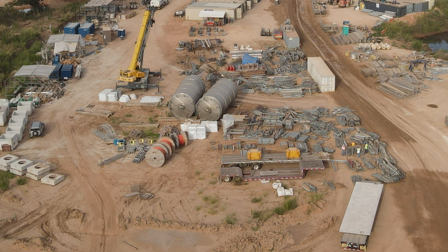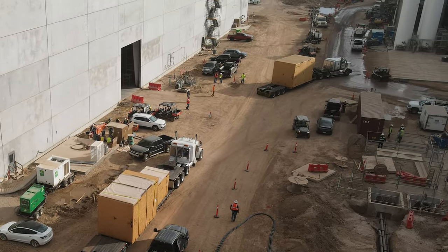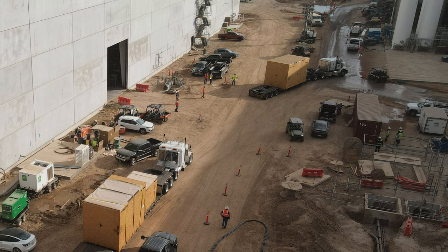Just to the south in the alleyway, some very large deliveries in these crates are being made today. Three semi-trucks on these large trailers are all moving into that large receiving door on the west side in the alleyway.